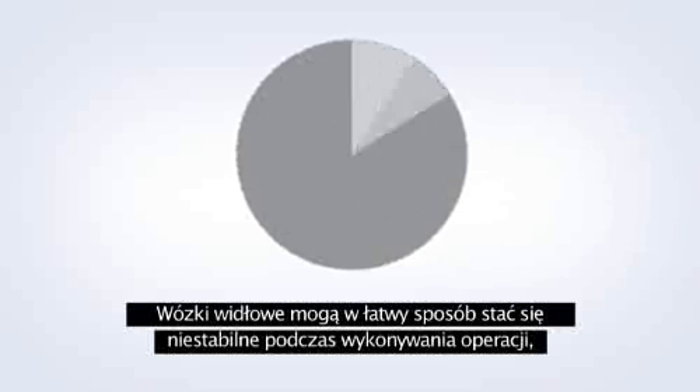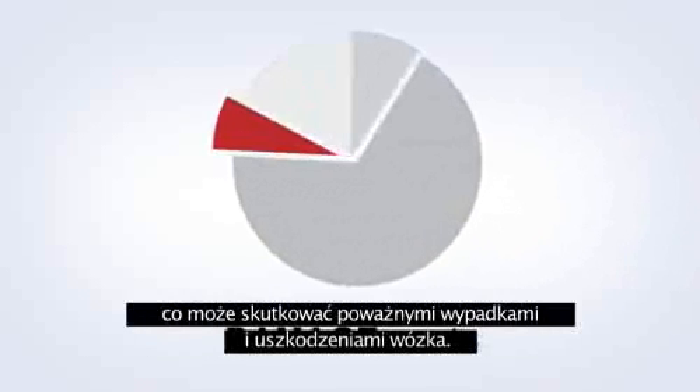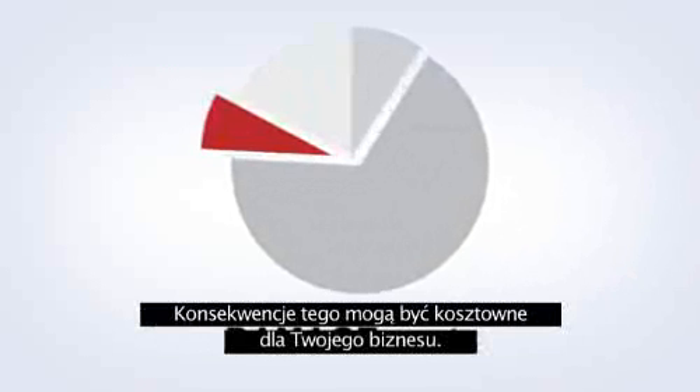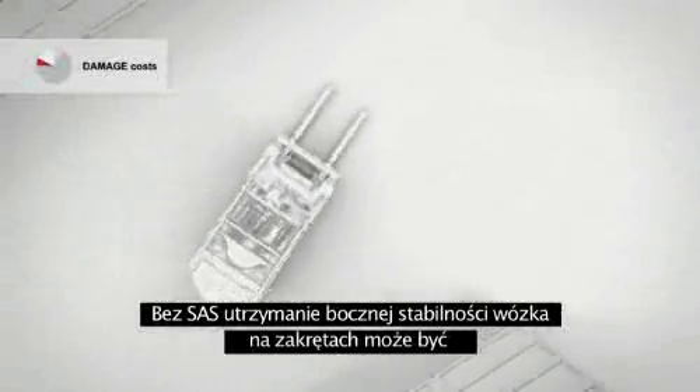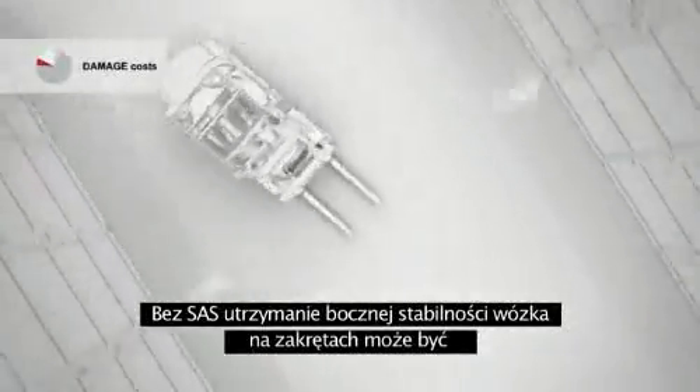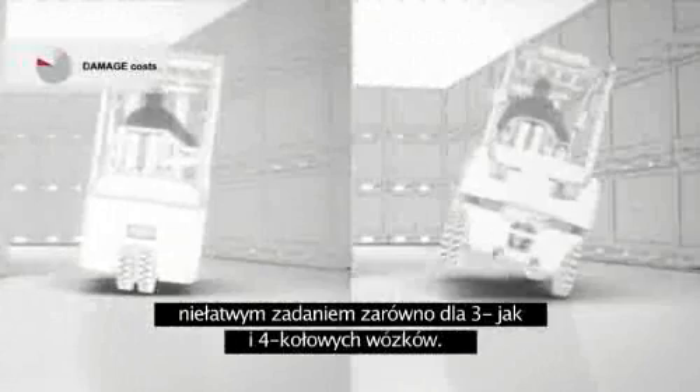Forklift trucks can easily become unstable during operation, with the risk of serious accidents and damage to the trucks. The consequences for your business can be very costly indeed. Without SAS, maintaining lateral stability when turning at speed can be a real challenge for both three-wheel trucks and four-wheel trucks.